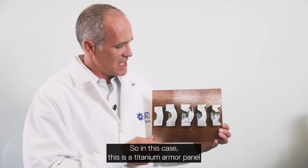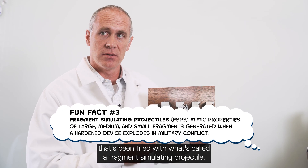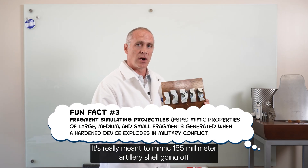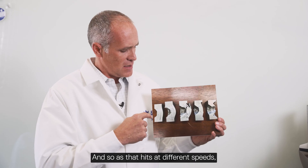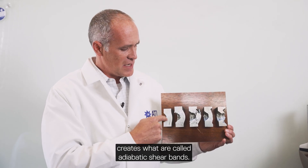This is a titanium armor panel that's been fired with what's called a fragment simulating projectile. It's really meant to mimic a 155-millimeter artillery shell going off and having the shrapnel from that hit a vehicle. As that hits at different speeds, what you see is the first impact at a low speed creates what are called adiabatic shear bands.